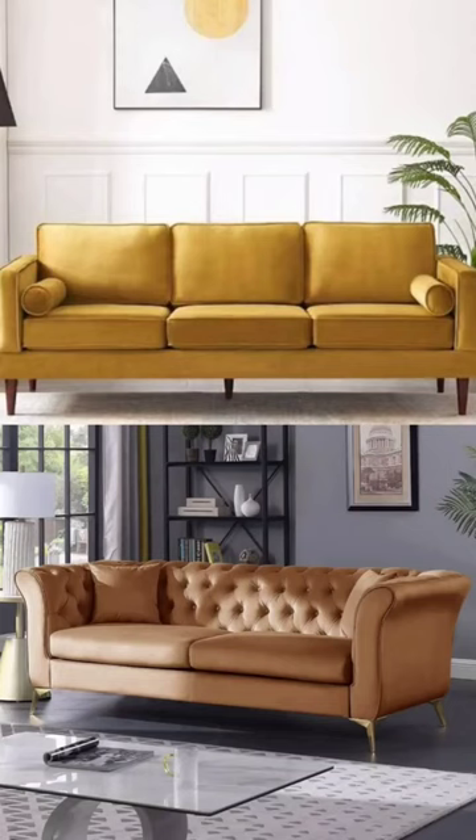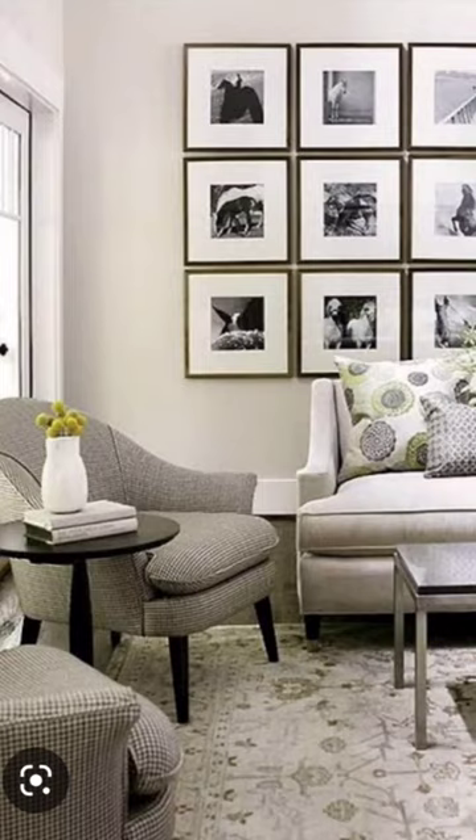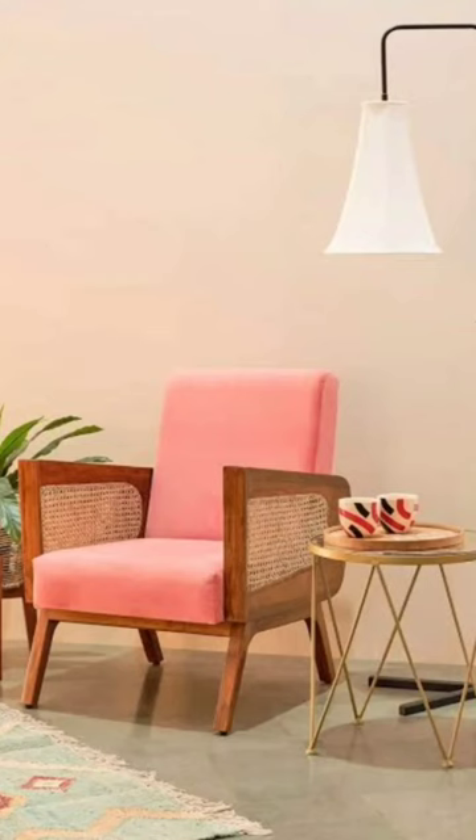So why not create a designer sofa setup that is less costly and more stylish in your living room? Keep a 3-seater sofa, one single-seater, and don't forget to keep an accent chair. It looks very stylish and very on-trend.